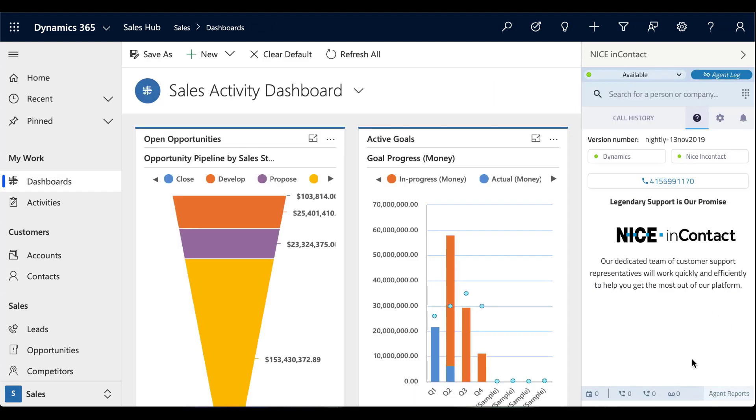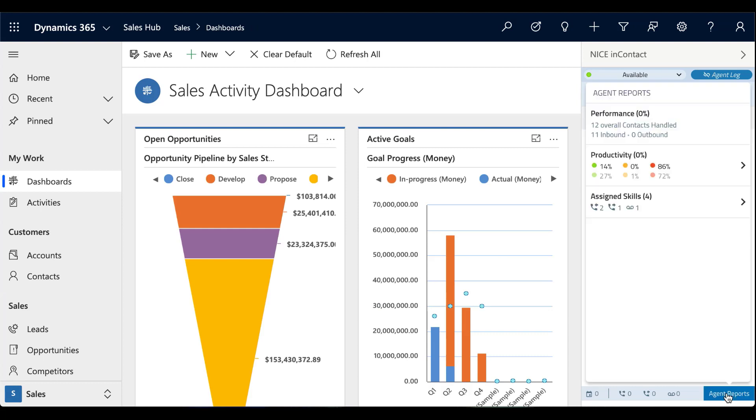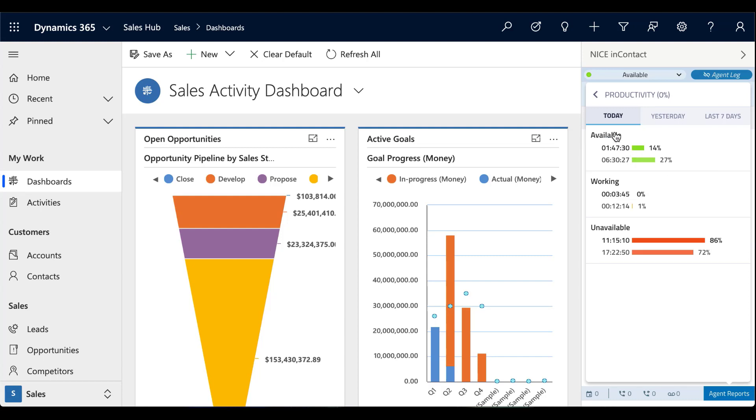Agents can monitor and manage their own performance and productivity through reports which are readily accessible right in the Microsoft Dynamics desktop. Plus, CX1 Agent for Microsoft Dynamics deploys in minutes and easily scales as your business needs evolve.